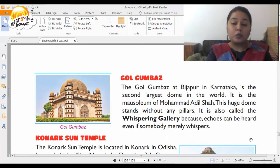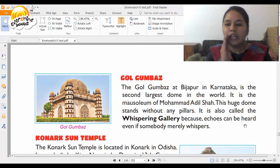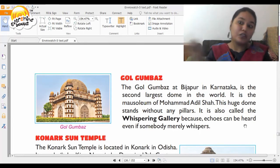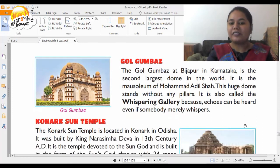Now we go down south again to Karnataka to visit Gol Gumbaz, situated in Bijapur. It is the second largest dome in the world and is the mausoleum of Mohammed Adil Shah. This huge dome stands without any pillars. It is also called a whispering gallery because echoes can be heard even if someone nearly whispers. If you go to Gol Gumbaz and whisper something, your sound will bounce and echo — that's why it's called the whispering gallery.